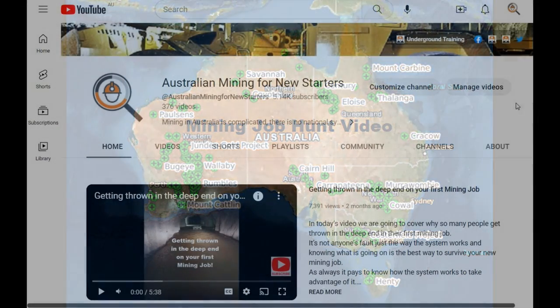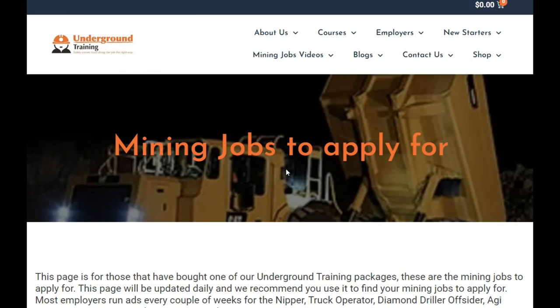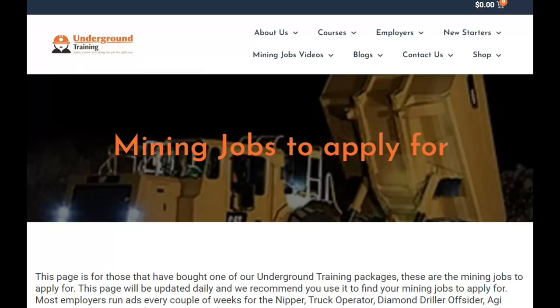Welcome to Australian Mining for New Starters. In today's video we are going to collect jobs for the sponsors' mining jobs to apply for page — those are all the jobs that we think you should be looking at once you've done the sponsors' DIY or work-ready packages.